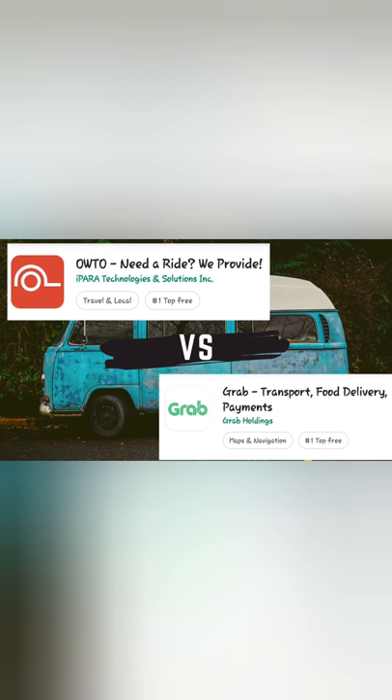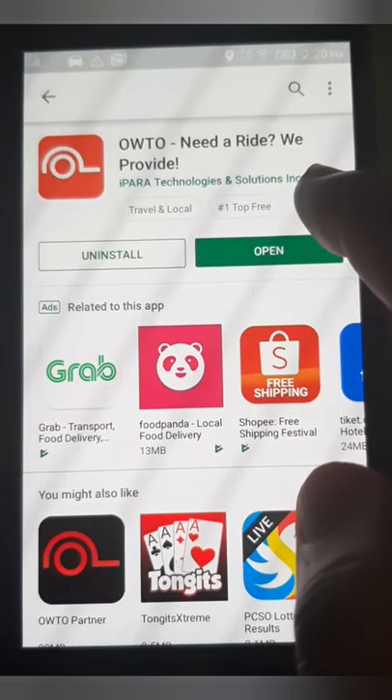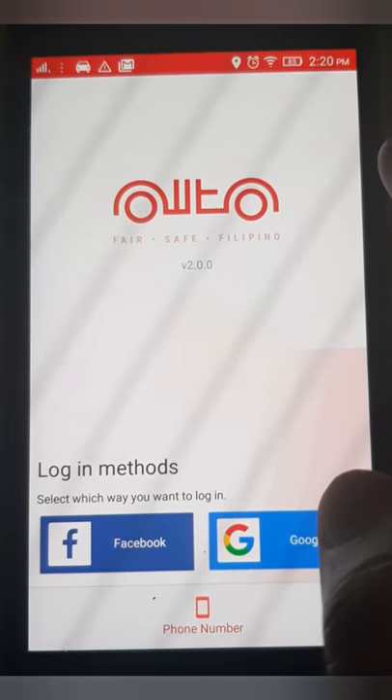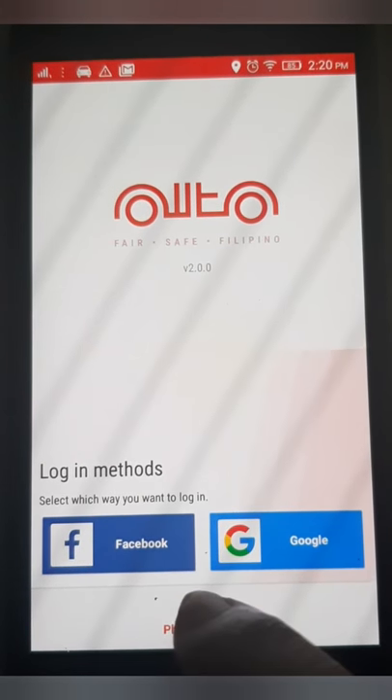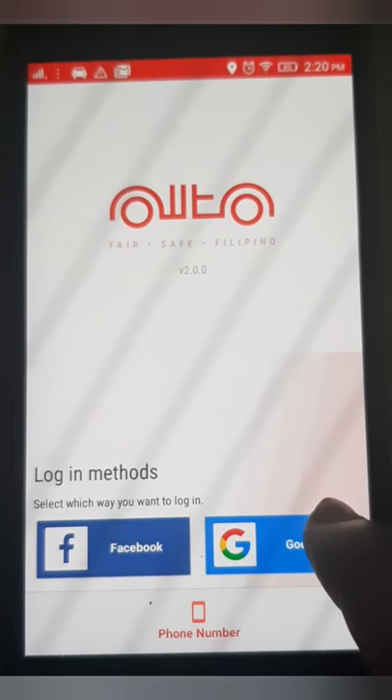We'll talk about the newest app, Auto. Let me go ahead and download that since I'm curious. On my Android phone I'll go ahead and download it.